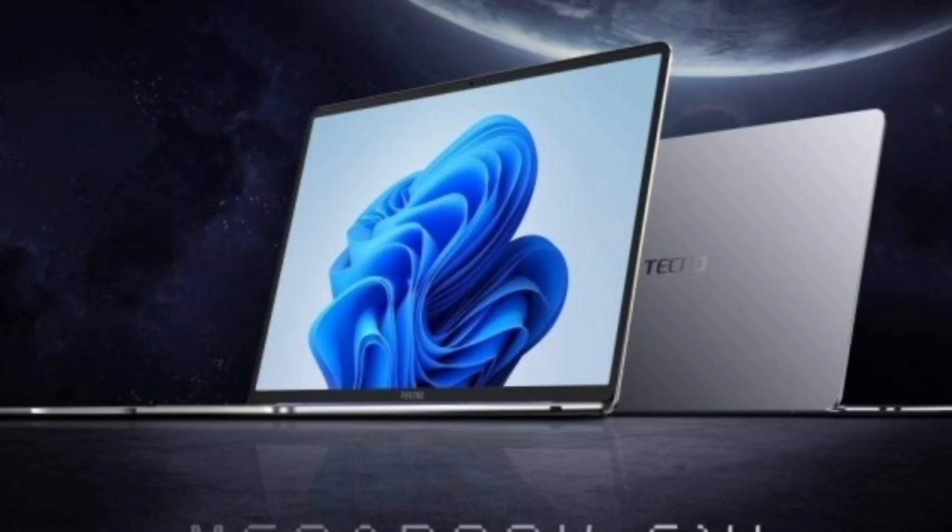Tecno is on fire after unveiling the Camon 40 series and the AI-powered smart glasses. The tech giant is now stepping into the laptop market with the all-new Tecno Mega Book S14, a sleek ultra-portable 14-inch laptop that weighs less than 1.98 pounds.